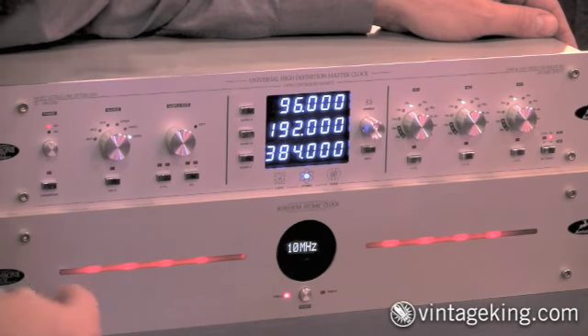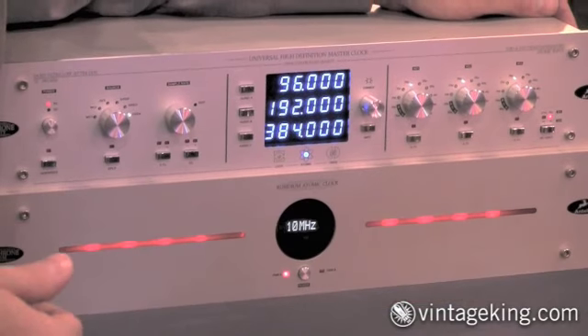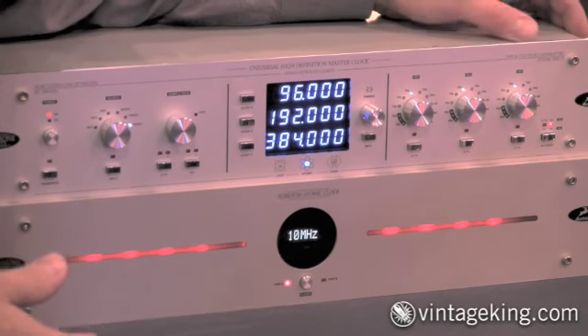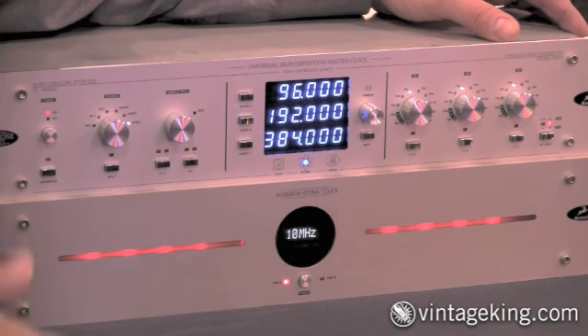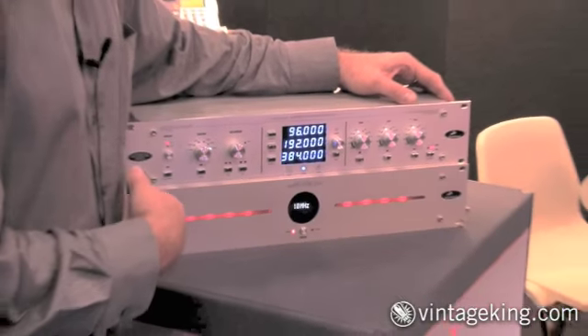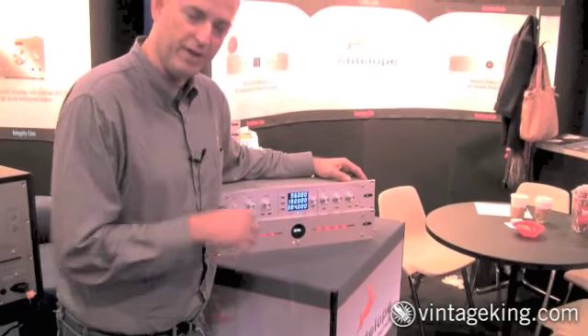Our Trinity clock is capable of clock rates up to 384, and also has three separate HD video clocks. So it's a great audio tool, it's a great post-production tool. It can also do vari-speed as well, so you can adjust the rates up or down for each clock individually.